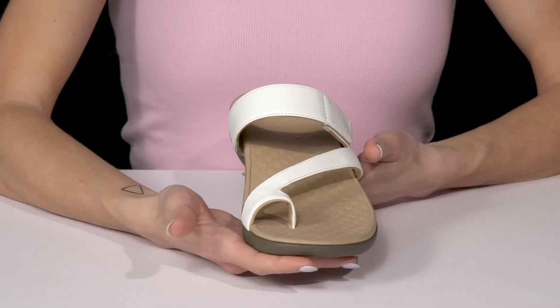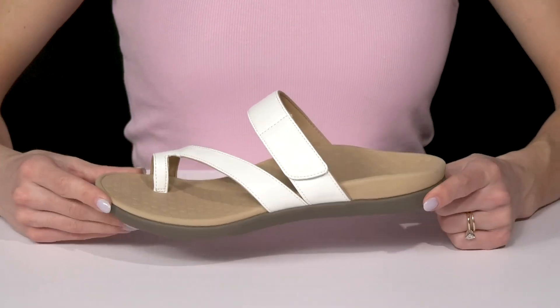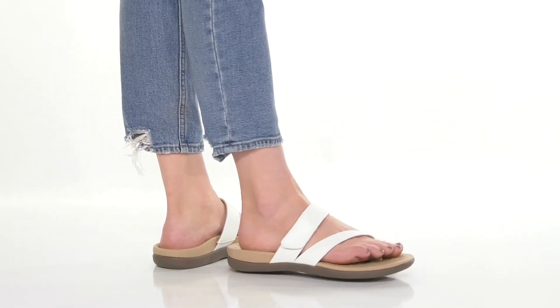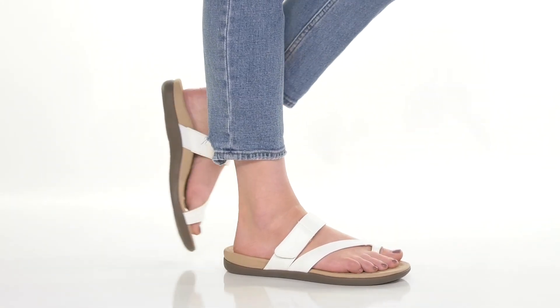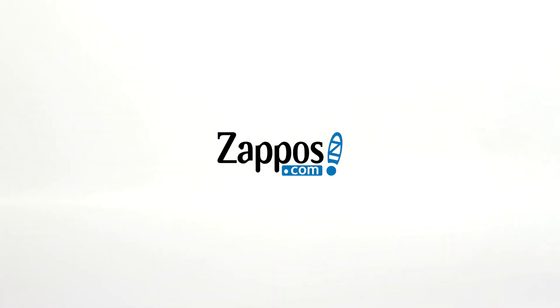These can be worn with a lot of different outfits — you can wear them with some denim jeans, leggings, or your favorite pair of shorts. I love it. You can even wear them with a pink shirt.